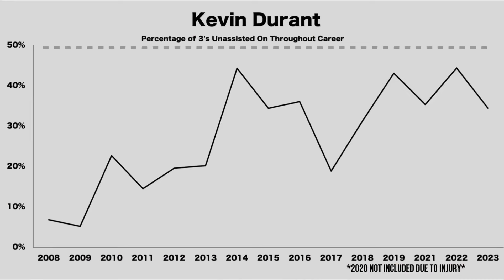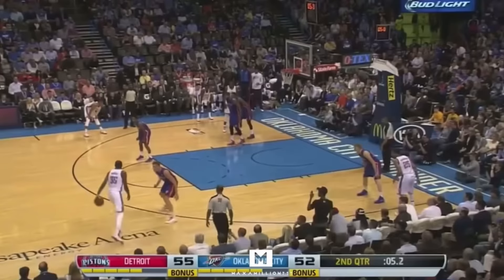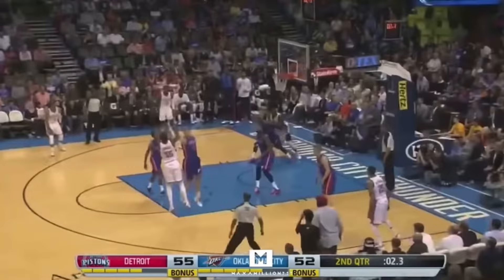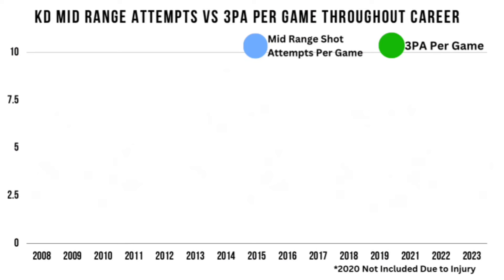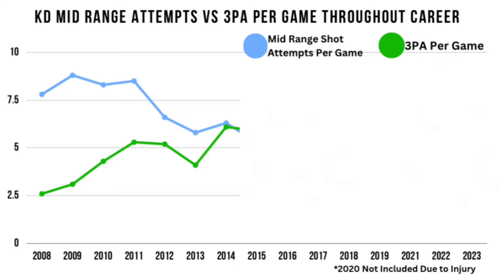He had a great blend of scoring off ball and with the ball in his hands. Even in the prime of his career, he never rose above 50% of his threes being unassisted. But he has always had a love for the mid-range, and his height has played a major factor. When we look at his mid-range shot attempts per game, there have only been a few seasons where he shot more threes than mid-range jumpers.